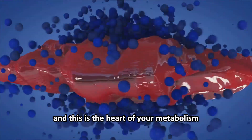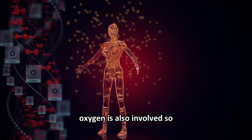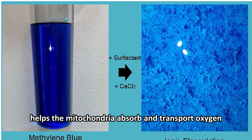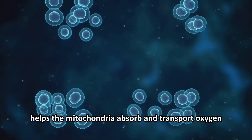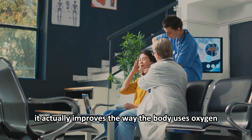The mitochondria are the heart of metabolism in the conversion of food into energy, and oxygen is also involved in this process. Methylene blue helps the mitochondria absorb and transport oxygen — it actually improves the way the body uses oxygen — which explains the wide range of problems it could potentially help someone with.